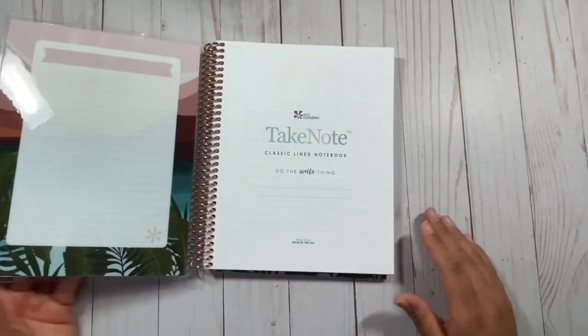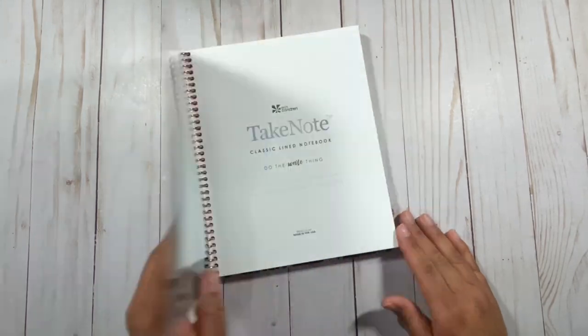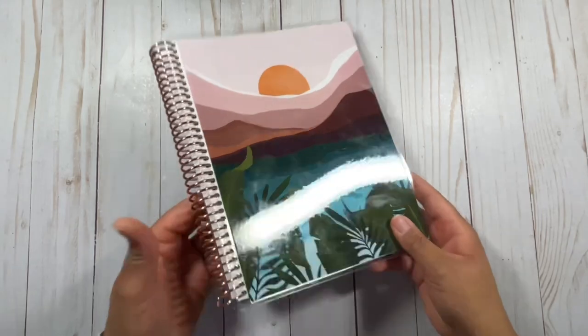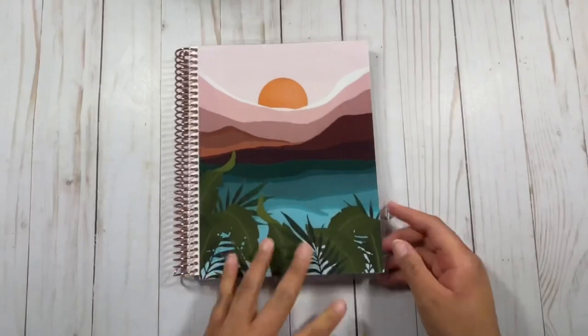This planner cover from the Black History Month collection is really cute. I definitely wanted to share that with you all and show you how cute it looks with the rose gold coil — there's a rose gold coil on there.